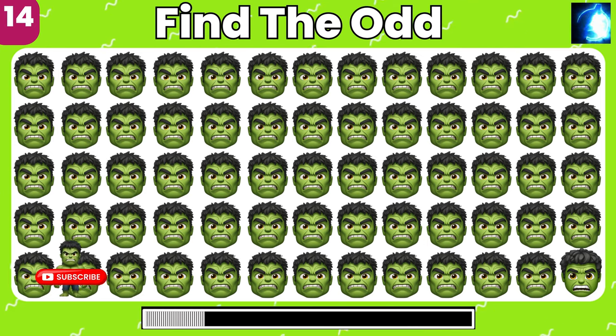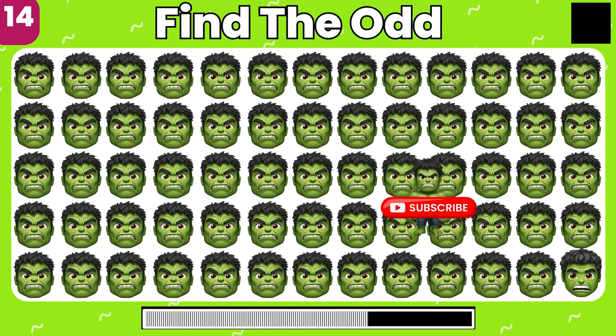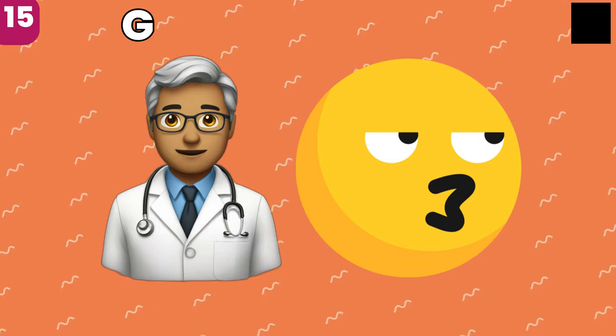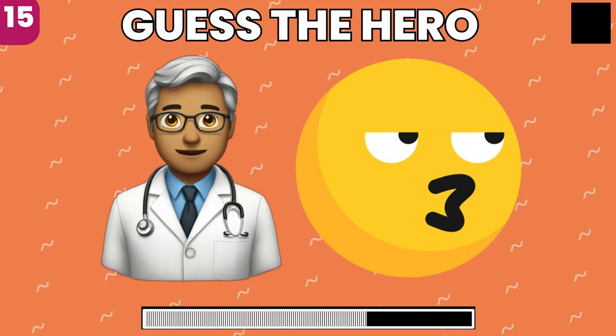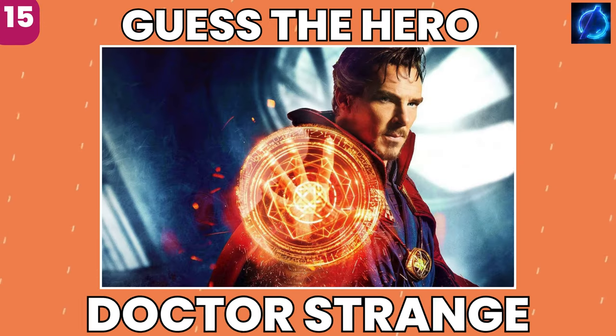You got it, bingo! Look closely and find the odd emoji. You got it, bingo! Which superhero do these emojis point to? You got it, it's Doctor Strange.